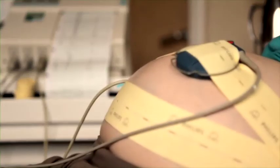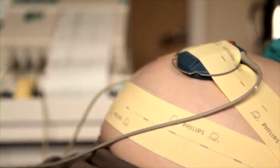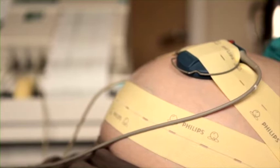Here a CTG is placed on your tummy. This is a recording of your baby's heart rate and it assesses the well-being of your baby at this time.